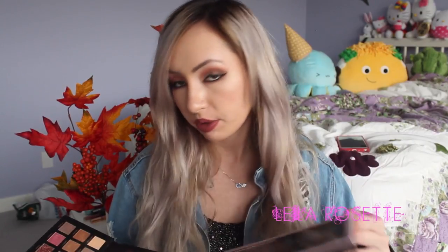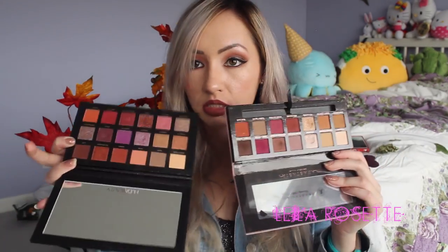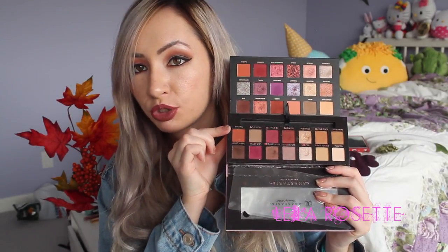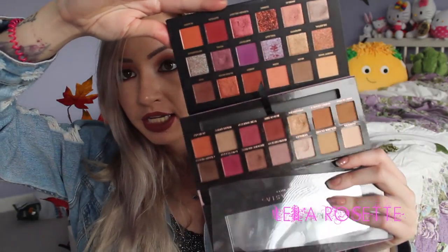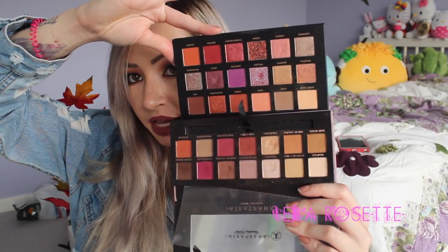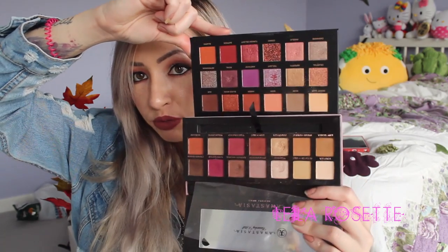I wanted to show you guys a comparison. So here is the Modern Renaissance on the bottom and the Huda Beauty on the top. You just have a better variety of shades with the Huda Beauty. They're definitely very similar. If you already have the Modern Renaissance palette, you can still definitely get the Huda Beauty one because it has a lot more purple tones and duochrome shades. Some of those red tones are very similar on both palettes, but I love both.